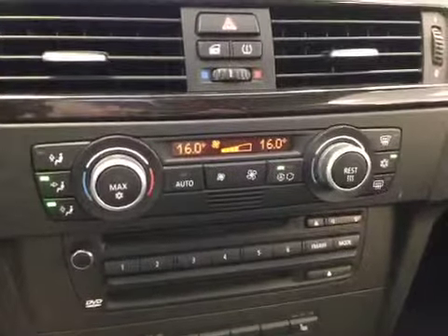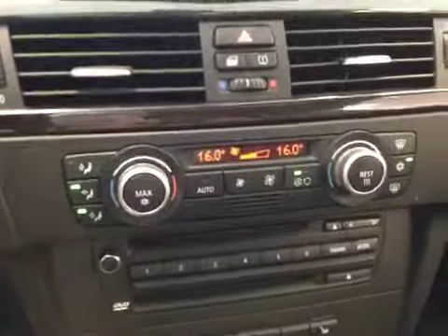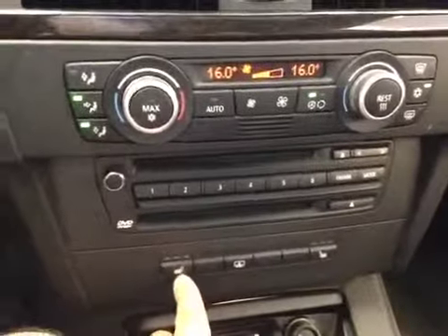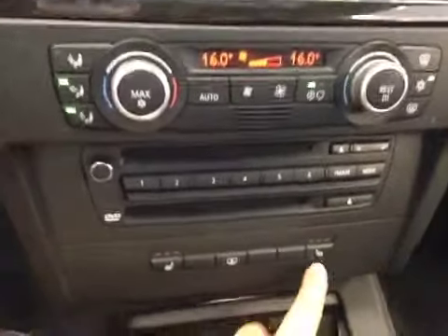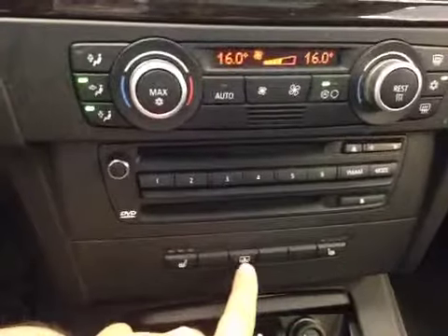Your electronic climate control with dual zones, as well as heated seats for driver and passenger, and also you have a power rear shade.